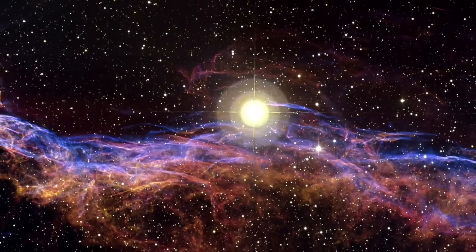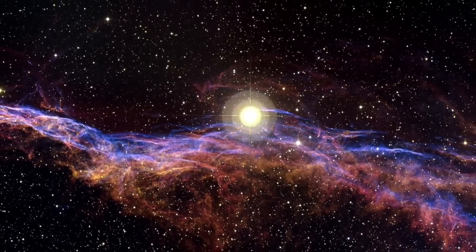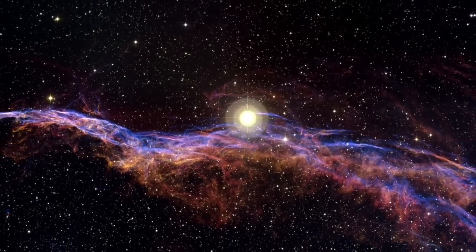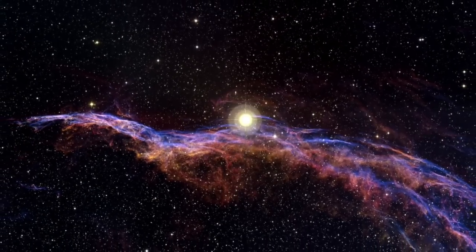One of the most remarkable parts of the remnant is the so-called Witch's Broom Nebula. The bright blue star, dubbed 52 Cygni, is unrelated to the supernova explosion and can be observed with the naked eye on a clear summer's night.